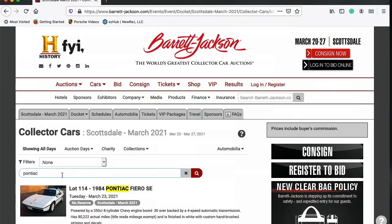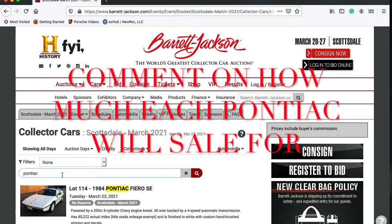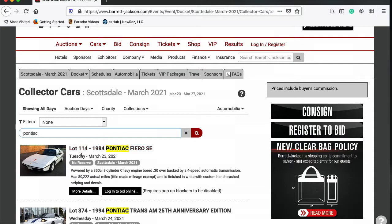We're going to take a few minutes and dive into it. When I'm talking about a particular vehicle, make a comment down below on what you think it's going to sell for, and I'll make a follow-up video on what everything actually sold for at the Barrett-Jackson auction. First one up is Lot 114 on Tuesday.